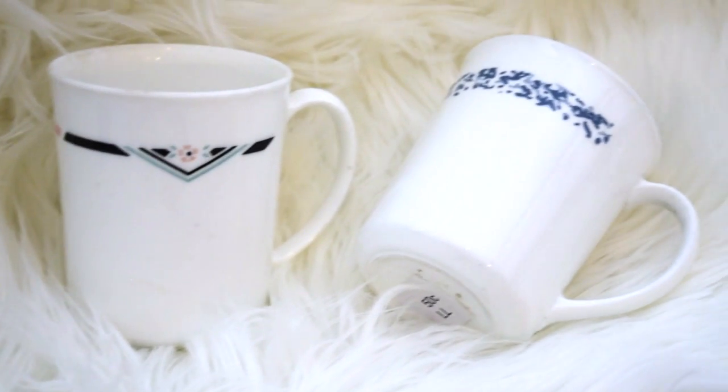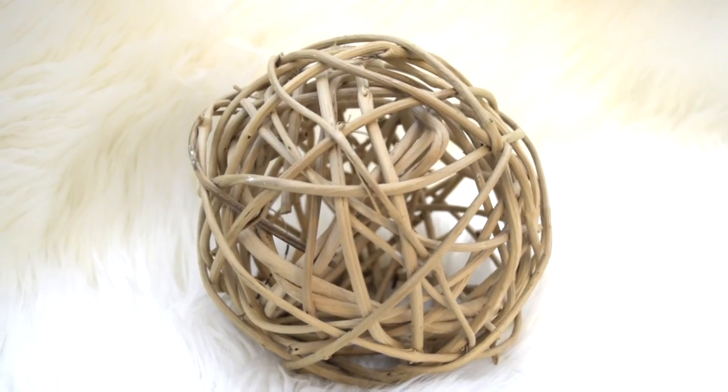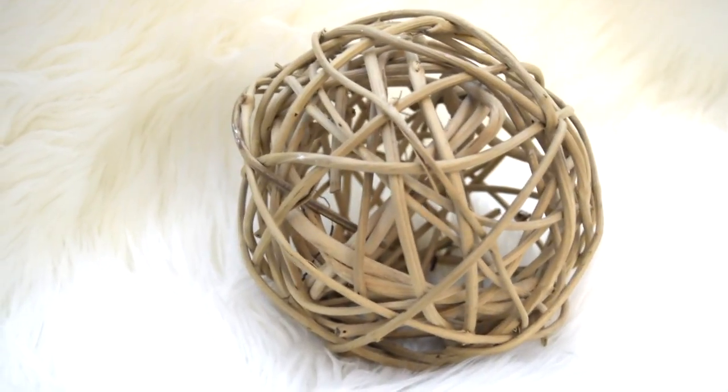And then what I got from the thrift store are just three things. I got these two mugs — they're like teacups, coffee cups kind of, and they have really cute designs on them. They're just white. They were like 50 cents each. And then I got this cool little wood ball. It's like a decor item. I'm going to put it on my dresser just to make it look vintage or whatever.